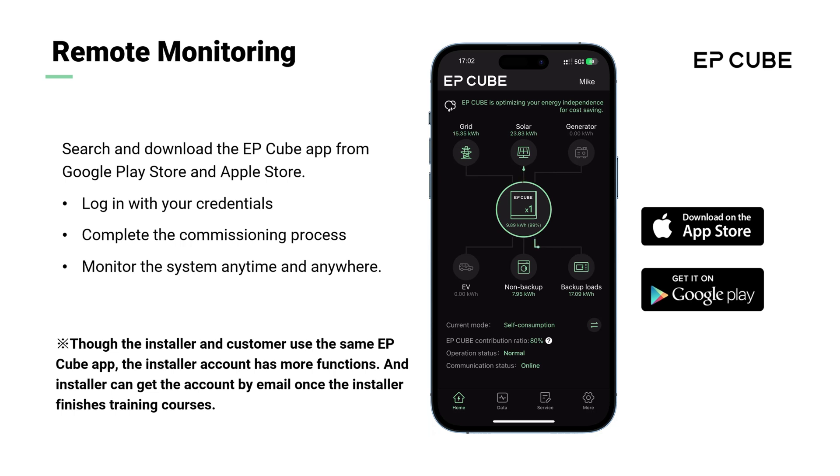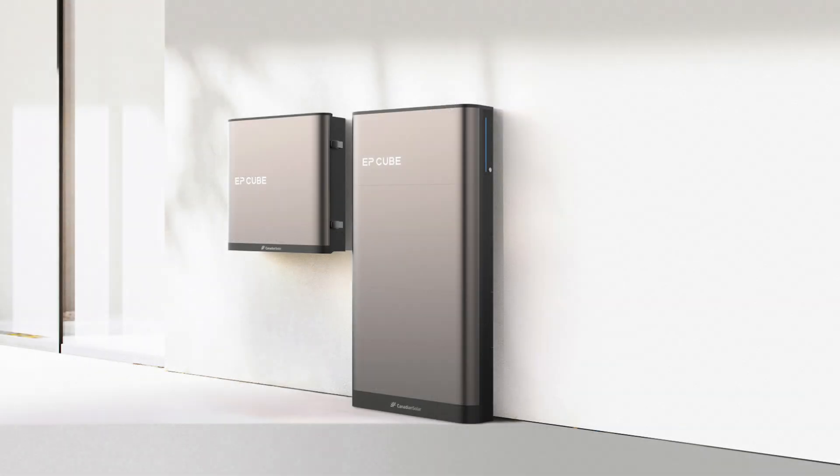The EP-Cube mobile app is the primary user interface of the EP-Cube system, also used by the installer to commission and configure the system. It gives the user complete control, real-time data monitoring functions, and more.